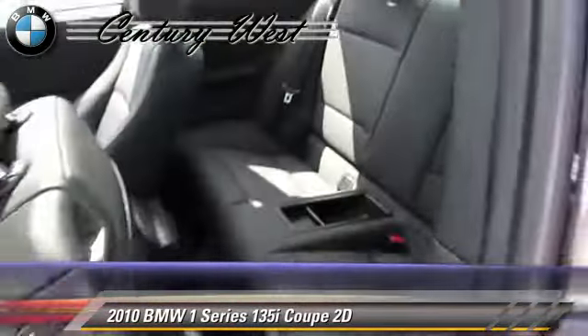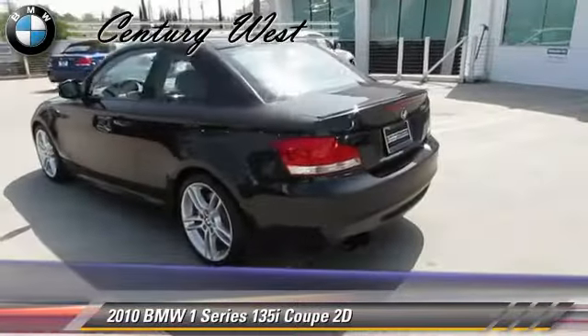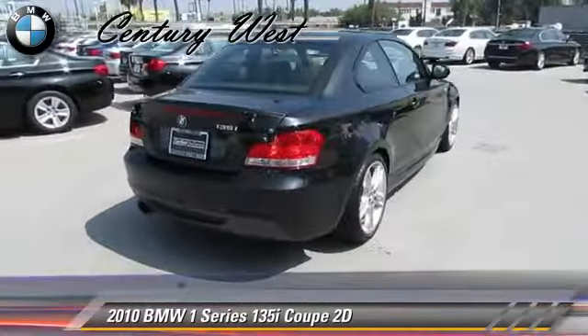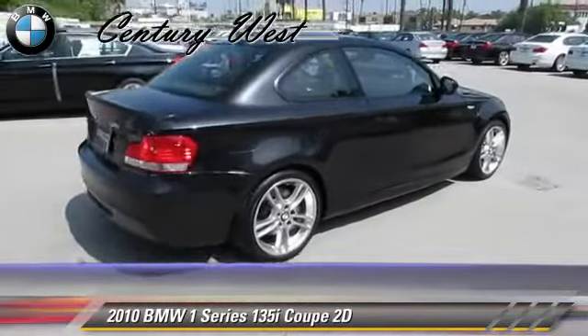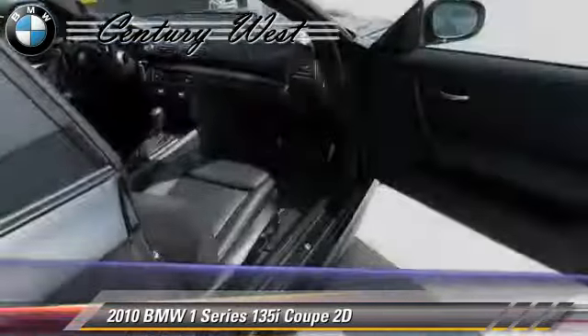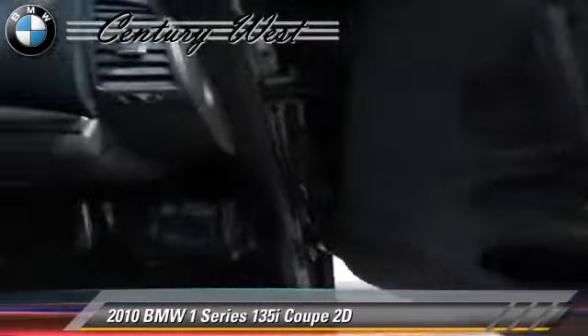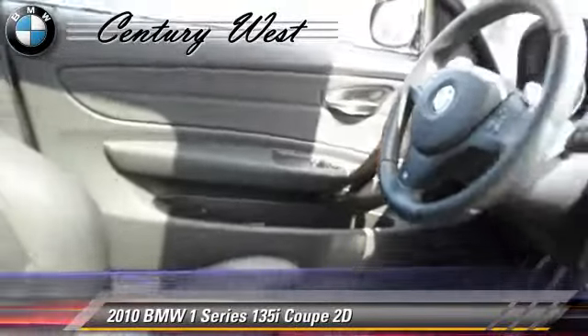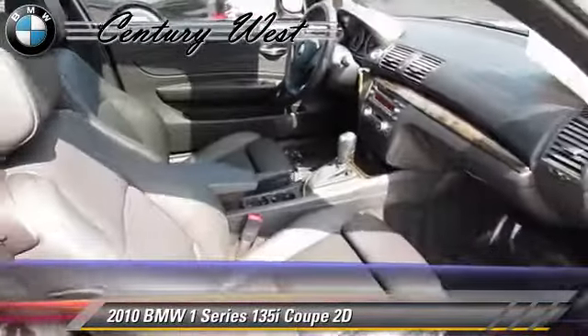Safety features include traction control, four-wheel ABS, and stability control. Comfort and convenience features include Sirius satellite radio, heated seats, BMW Assist, and Bluetooth wireless. Give us a call to schedule your test drive today.